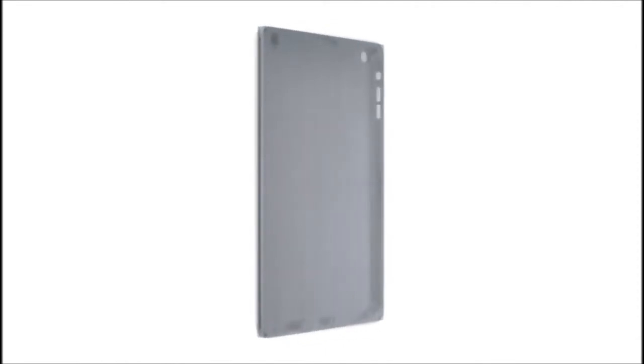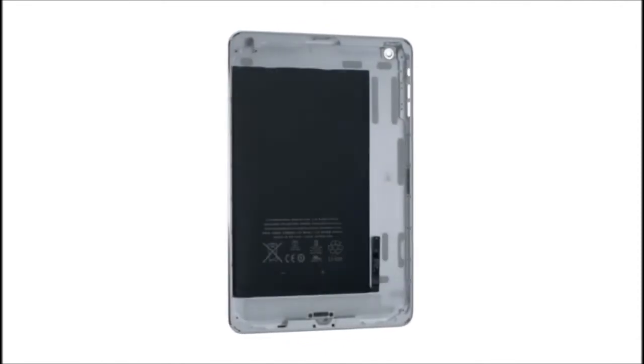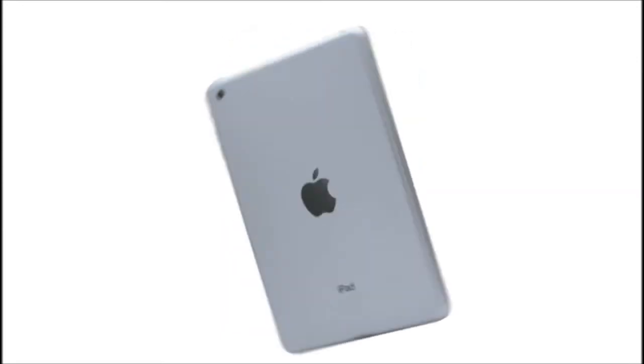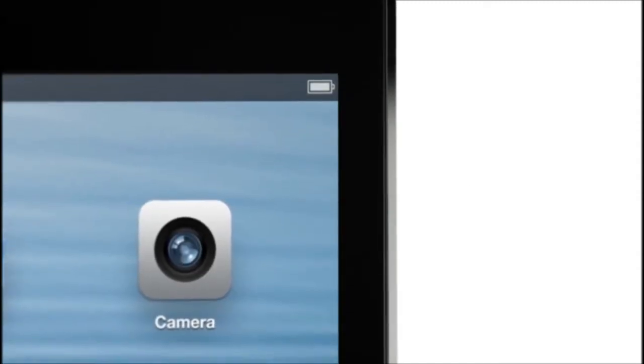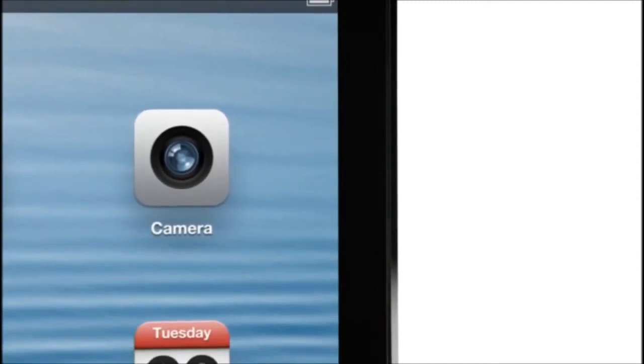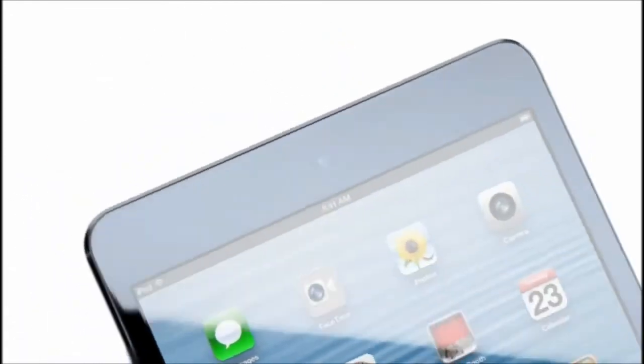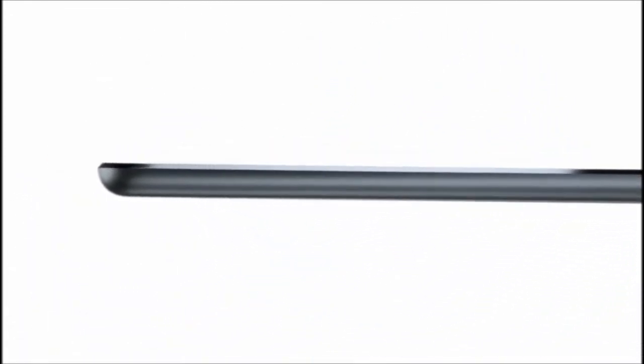We have continued to develop our unibody process. There are essentially two parts to the enclosure: the glass and the aluminum. And that junction where the two parts actually come together is incredibly important. The diamond-cut chamfer meets seamlessly with the glass, and it's a beautiful detail that further reduces parts and actually makes it more durable.